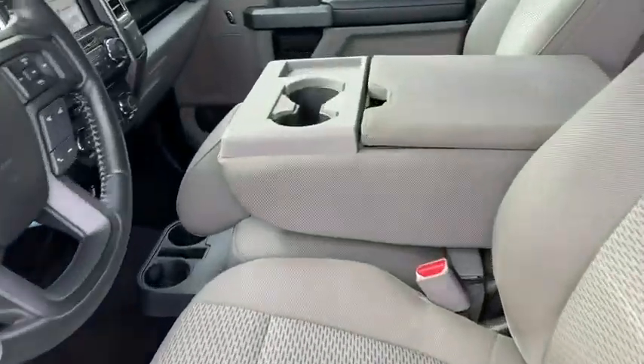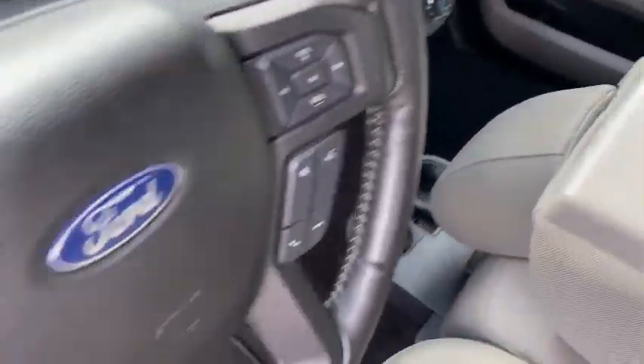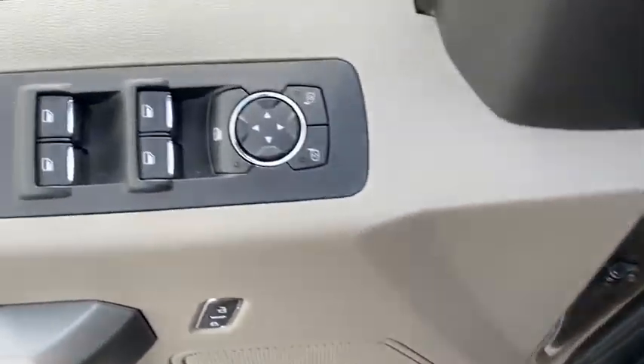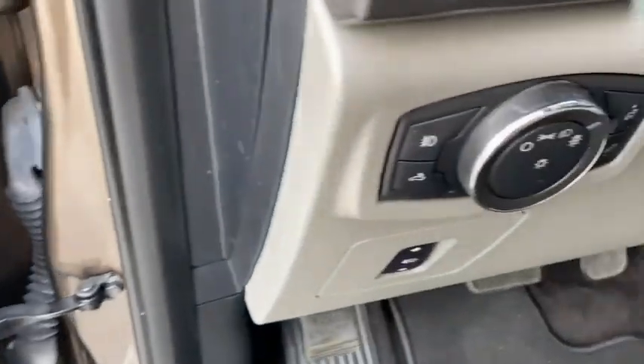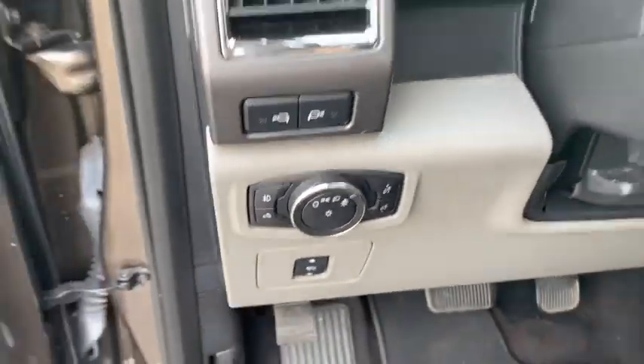Electronic stability control. Fog lights. Remote keyless entry. Brake assist. Tachometer. Panic alarm. Driver vanity mirror. Front reading lamp. Tilt steering wheel. Passenger vanity mirror.